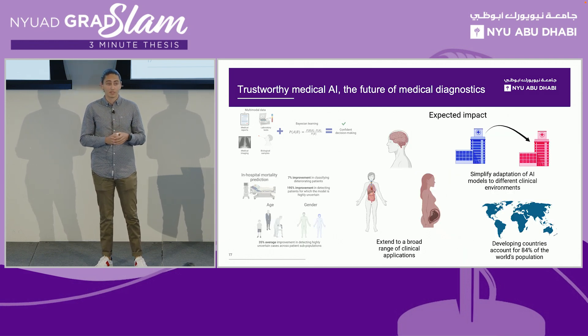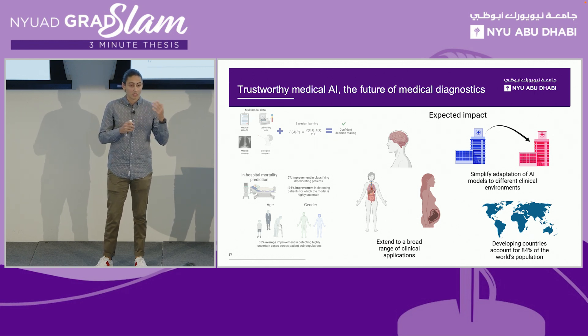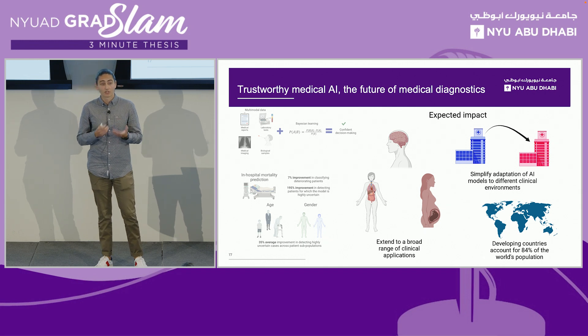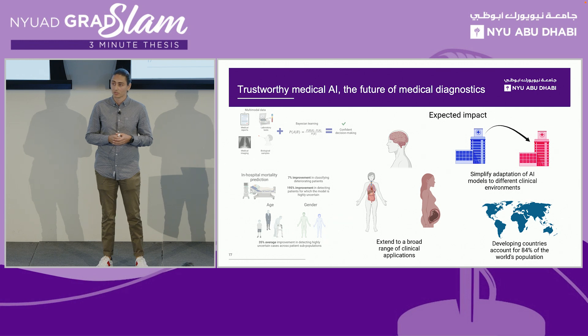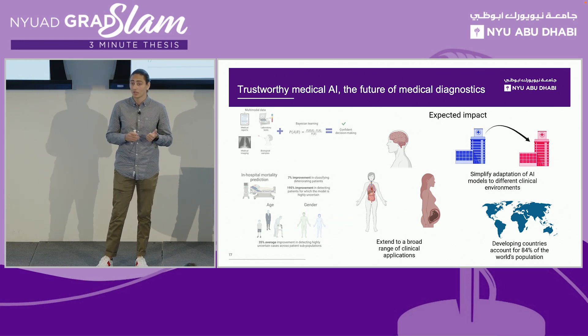In the future, we aim to apply this to a broad range of clinical applications, both in women's health, oncology, and urology. In addition, considering that 84% of the world's population comes from developing countries, our goal is to ensure that these tools can be easily adapted to places that have limited access to resources, making sure that anyone can have access to high quality and reliable healthcare solutions based on AI.